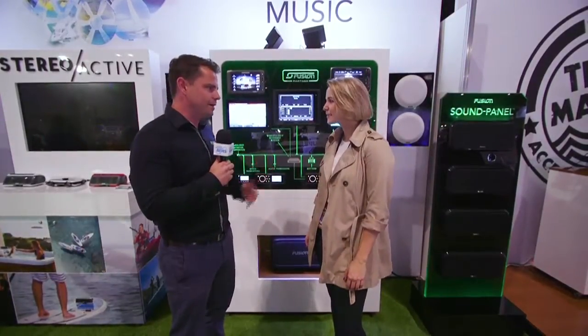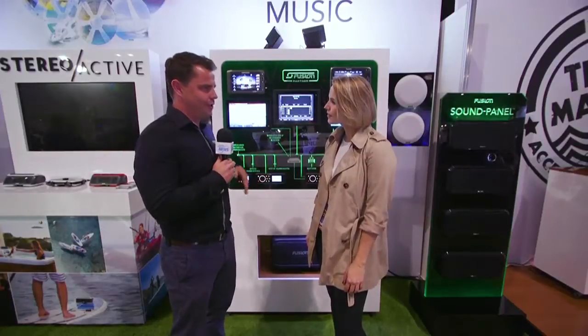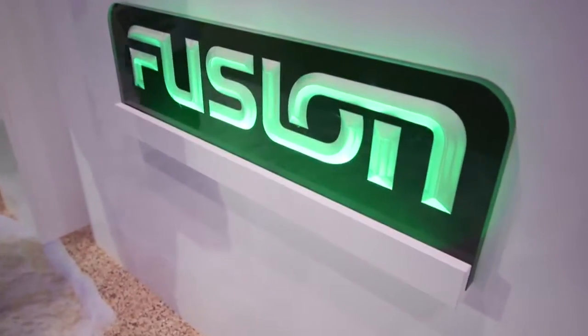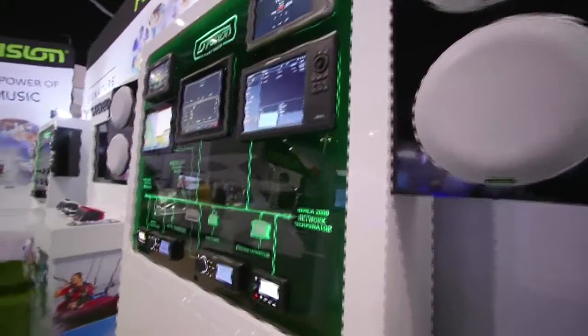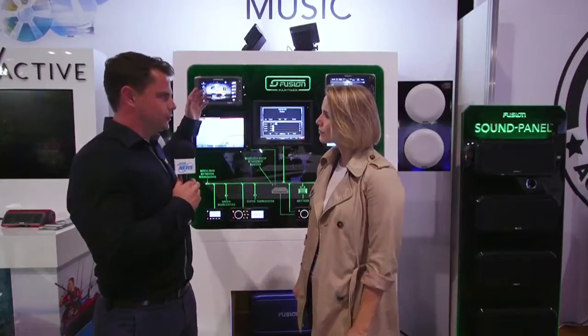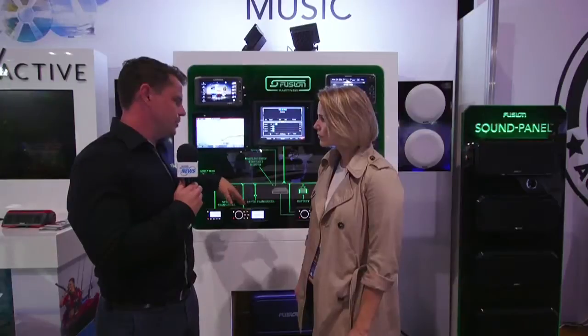So what we're standing in front of is our Fusion Link display. Fusion Link has been around for a little while now. Recently we've expanded it with many more partners. Fusion Link is a protocol that allows integration and automation of our audio systems into the boat as a whole. Here you can see a bunch of our different MFD manufacturing partners like Garmin, Furuno, Raymarine, and Navico products. They allow you to control not only your normal chart plotters and depth sounders, but you can also control your stereo systems throughout the NMEA and Ethernet networks.